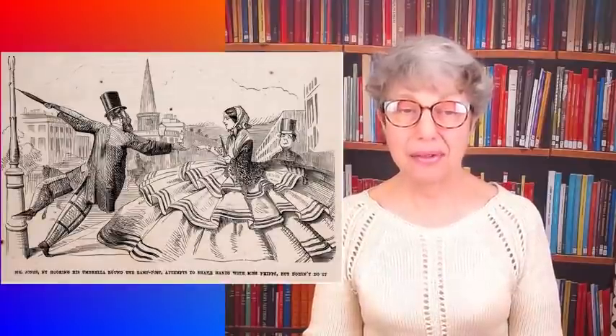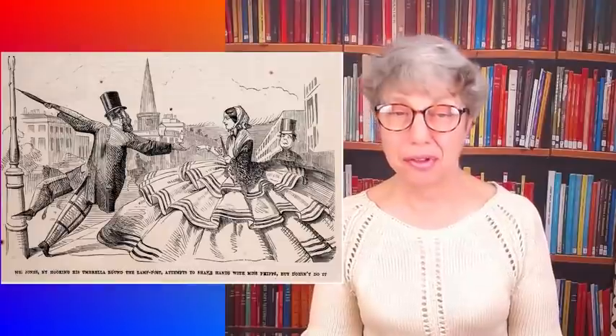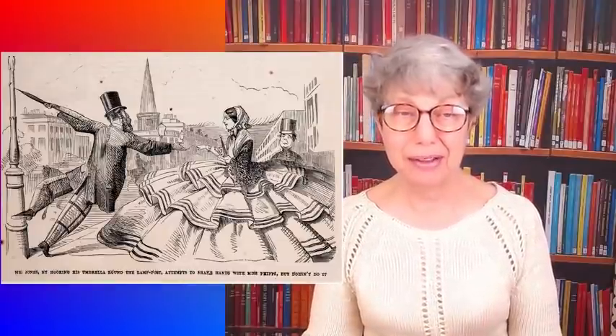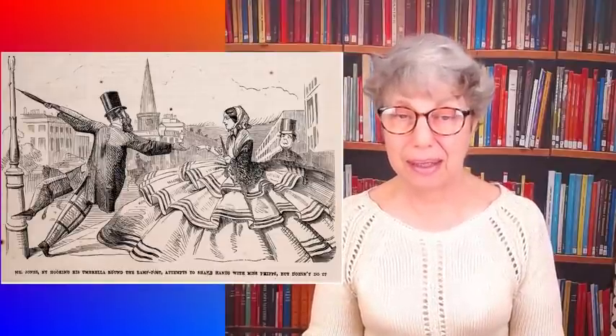Here's a lady in a very large dress. I'm going to show you a cartoon - they were very popular in Victorian times - of ladies in very large skirts. There are a couple showing men hanging onto things in order to shake hands with a lady to whom they're being introduced. So here's a lady in a huge black skirt - it may be she's just trying to smuggle in a friend who didn't get the invitation.